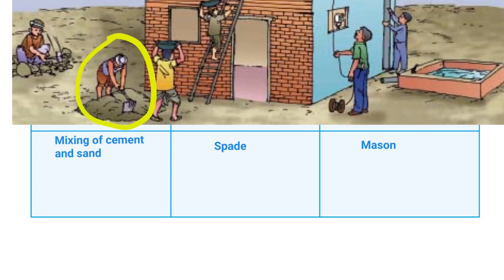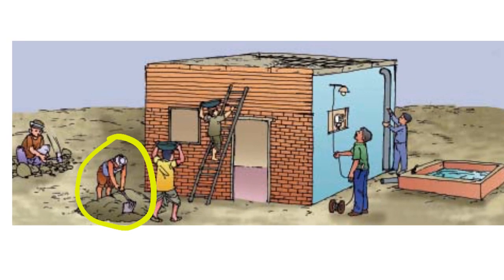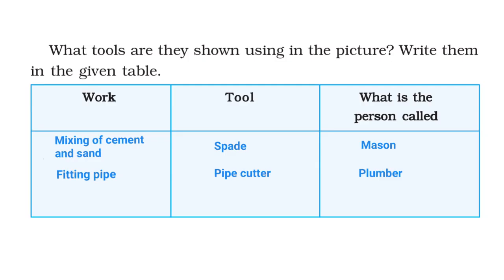Let's go back to the picture again. Here we see a person fitting pipes. Therefore, the work being done is fitting pipe, and the tool used is a pipe cutter. This person is called a plumber.